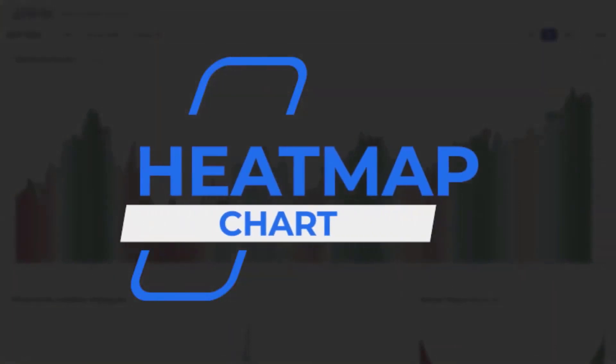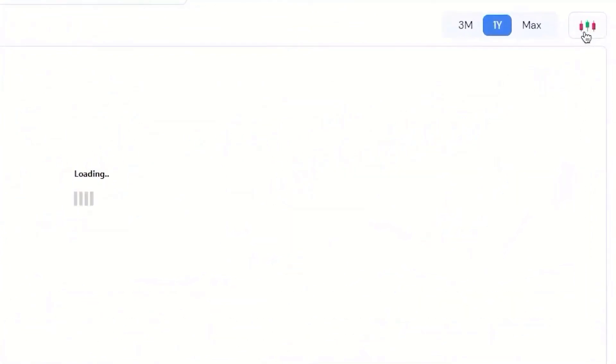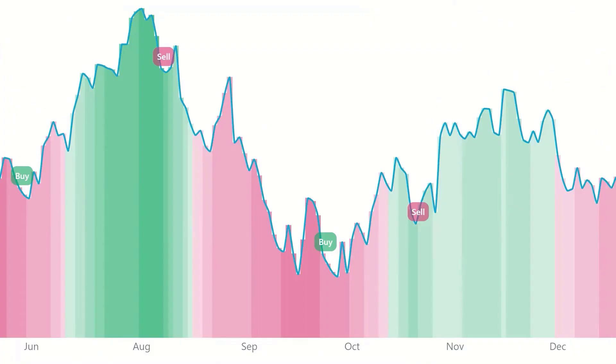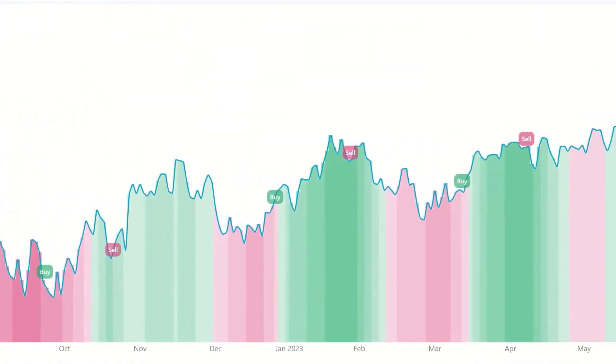Next is the heat map chart. The proprietary heat map chart for stocks and ETFs represents pockets of irrational investor fear and greed, represented by the colors red and green respectively, on a daily basis. You come up to this button right here and that switches from the candlestick view to the heat map view. It shows buying opportunities that frequently occur in the red zones, selling opportunities that frequently occur in the green zones, and the darker the color gradient, the stronger the buy or sell opportunity. The heat map is overlaid on the daily close price for quick reference.